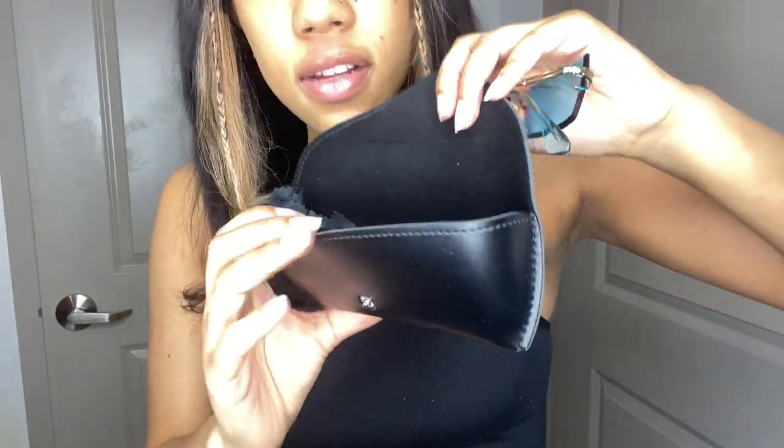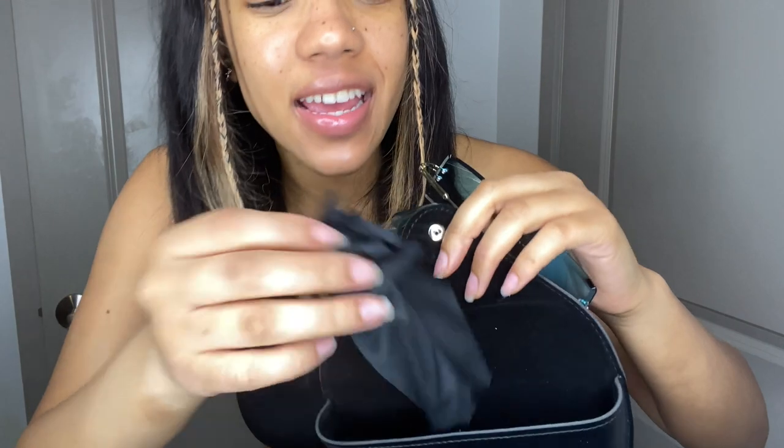And then you can do like the sunglasses on top of the head moment. It's really giving what it's supposed to give. And I think I only paid like $4 for these. What I absolutely love is they give you sunglasses cases — a whole entire case for your sunglasses — and it comes with a little cloth to wipe them. Like, what?